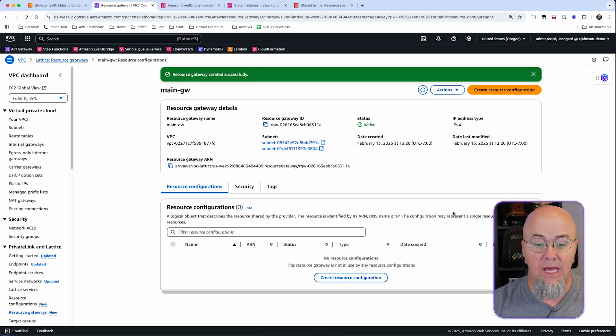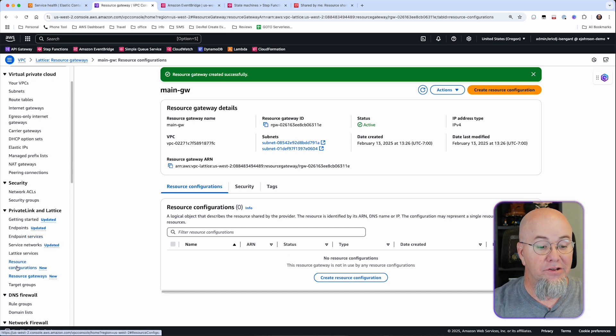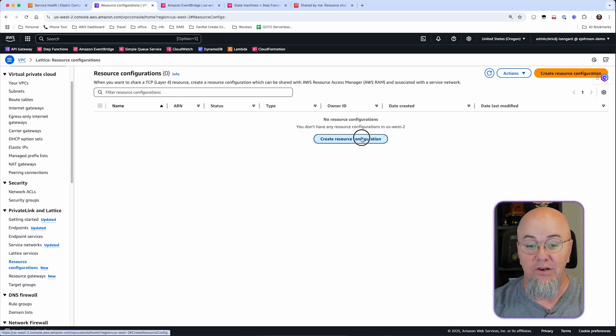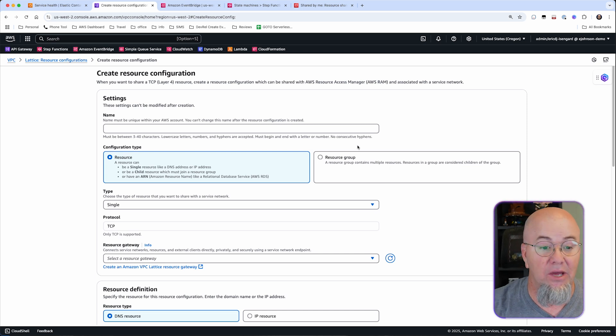That creates the Resource Gateway — it's pretty quick. The gateway is created, but that doesn't mean everything's shared out. This just means we have a gateway that we can share. Multiple Resource Configurations can work with one Resource Gateway, so you can share an RDS instance, EC2, or other resources using the same gateway with different configurations. We're just going to set up one for today.